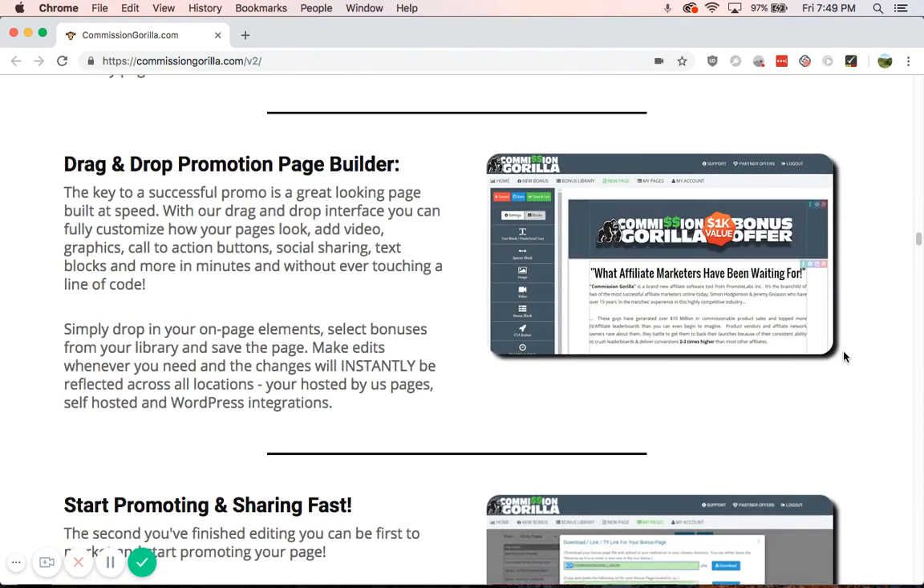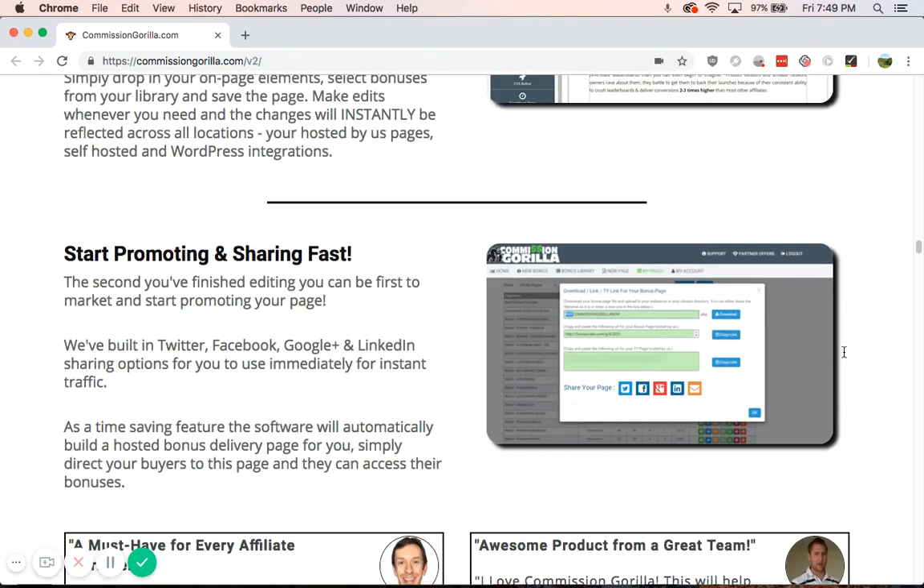It's a drag-and-drop promotion page builder. You can make it look fantastic — change your fonts, add a video up top, take away text. There's a lot you can do, and I'll show you some examples as we get further down. It automatically lets you share the URL by Twitter, Facebook, Google+, LinkedIn, and email.